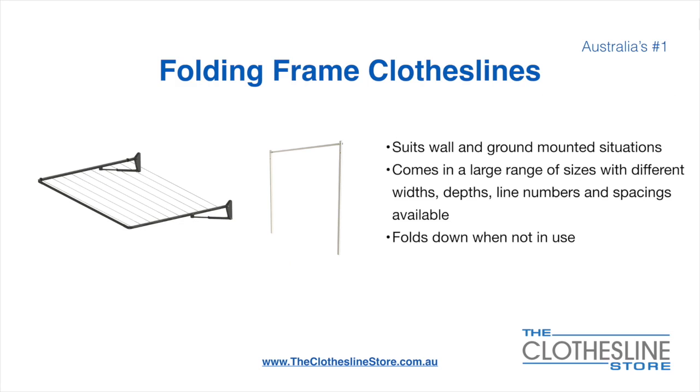The folding frame clothesline suits wall and ground mounted situations. They come in a large range of sizes, with different widths, depths, line numbers, line spacings and colours available. They also fold down when not in use, which is a very unique feature for this product.